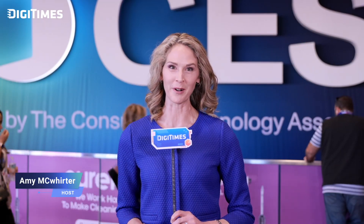Welcome to DigiTimes' special program, straight from CES 2025, live from the Las Vegas Convention Center. I'm your host, Amy McWhorter.